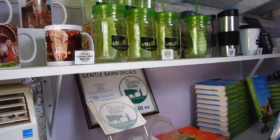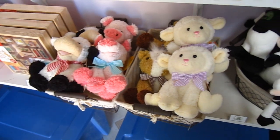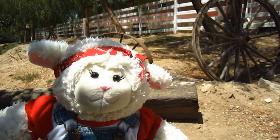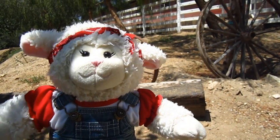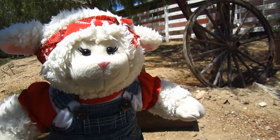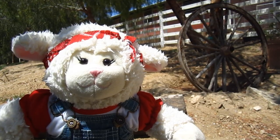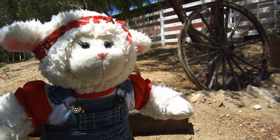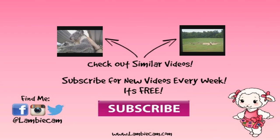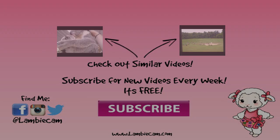Then we had to see the gift shop before we left — all sorts of Gentle Barn things. And then it was time to leave, unfortunately. So that's it, guys. Be sure to follow the Gentle Barn on Facebook — I will post the link in the description box below. And I had such a great time, Mom. Thanks for bringing me. Not a problem. Did you have a good time? Absolutely. All these wonderful rescued animals. We'll be right back. Bye.